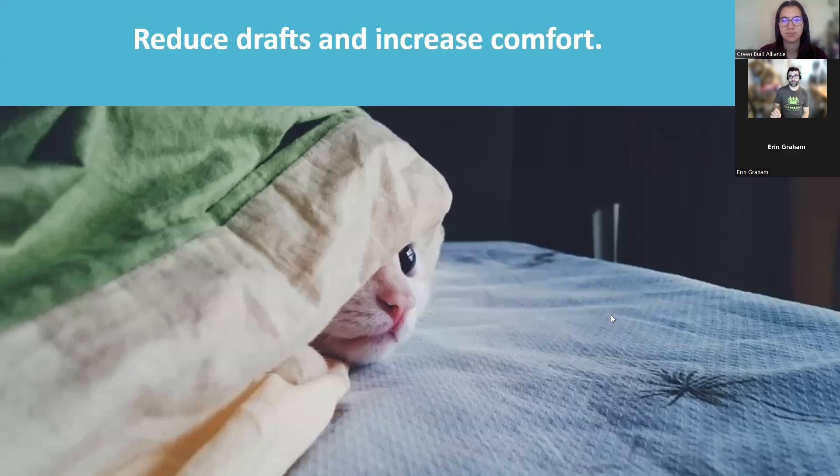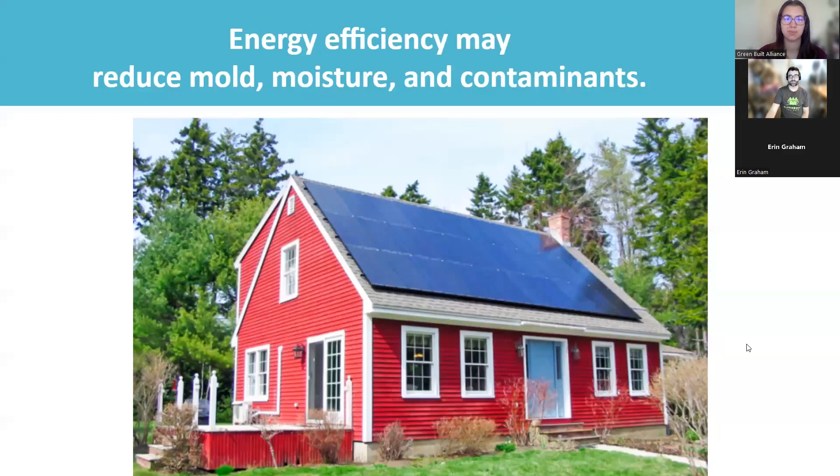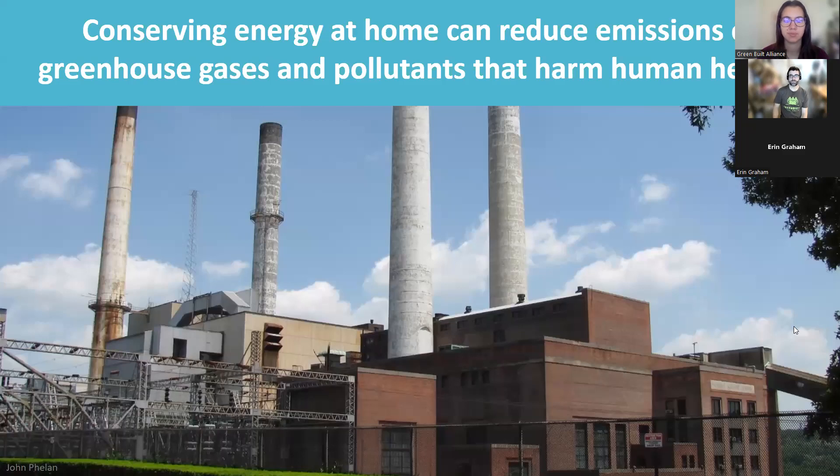The first thing you can do is reduce drafts and increase comfort. There are so many gaps and cracks in houses that if you add them all up, it could be equivalent to a two-foot-by-two-foot hole in your wall. Sealing those up is really helpful — it reduces expensive conditioned air going out and cheap outside air coming in. Air tightness also keeps water out. In humid North Carolina, keeping that wet air out reduces the chance for rot, mold, moisture, and contaminants. It also reduces energy demand, since a large portion of our power still comes from burning coal and fossil fuels.